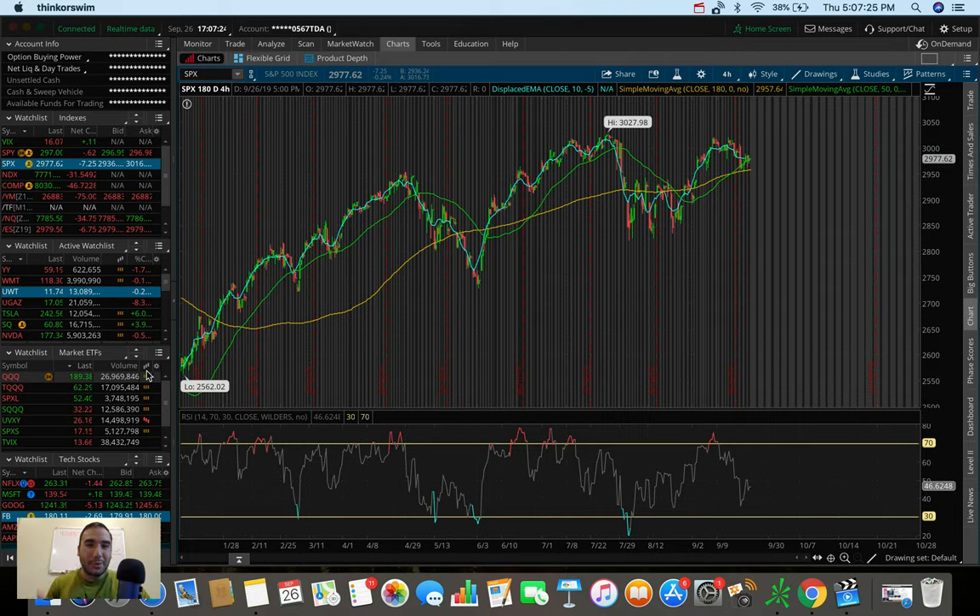What's going on everybody, Estas here. Welcome back to another video. In today's video, we're going to be doing an overall market update, taking a look at the Dow Jones, the S&P 500, and the NASDAQ. We're also going to be doing a trading update talking about what I personally did today in the markets, as well as some stocks and ETFs that I'm watching and looking to trade heading into the month of October 2019.